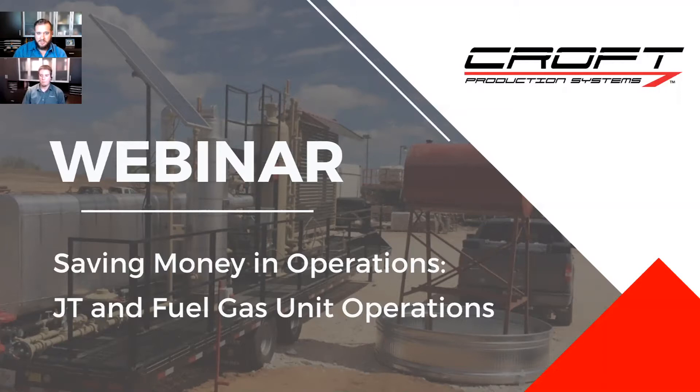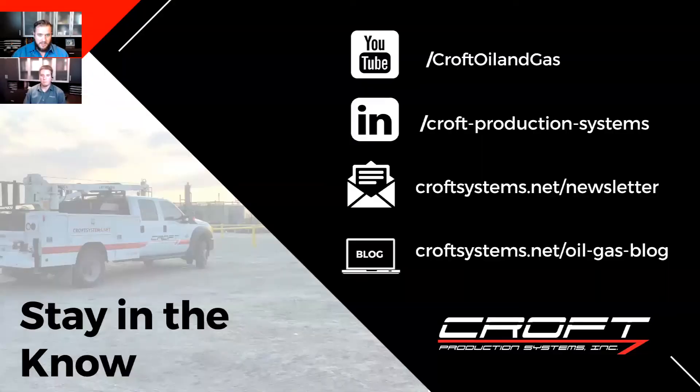Welcome everybody, good morning. Welcome to another episode in Saving Money in Operations. This is requested by our last attendees. This episode is focusing on JT and fuel gas unit operations. A little bit of housekeeping before we get started. A lot of people are working from home, working remotely — if something shuts down, power, phone call, kid walks in the room, we will record this and upload it to our blog and our YouTube channel so you can watch it later.